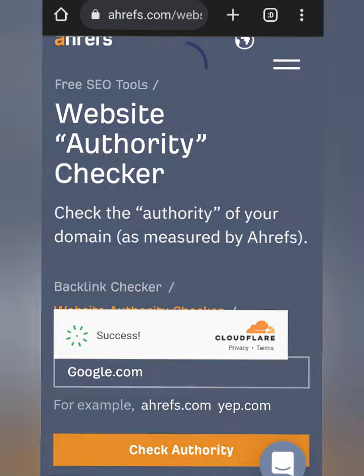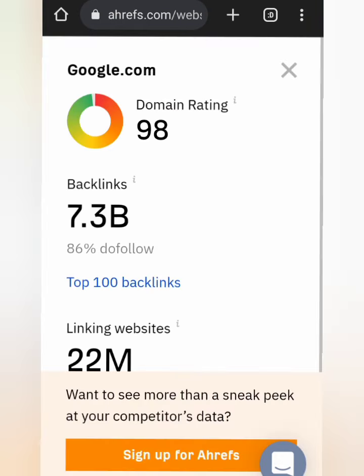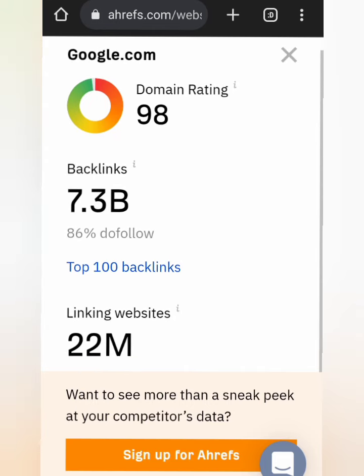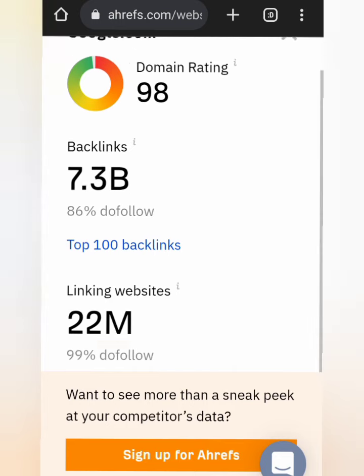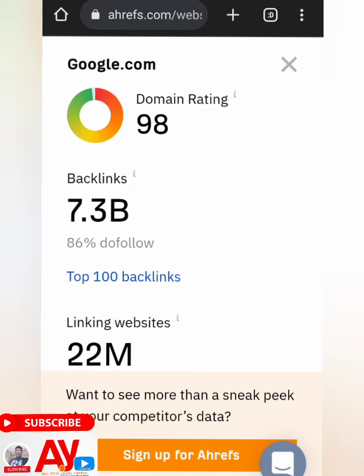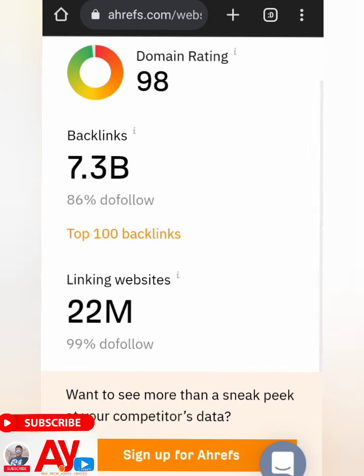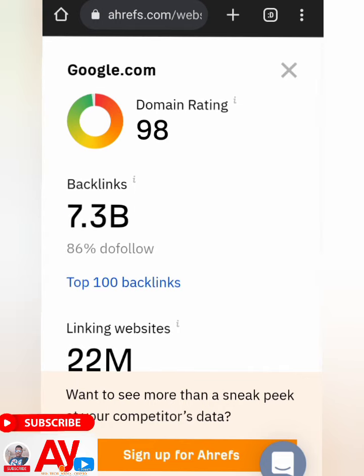You can see the metrics here — domain authority 98, and one site gives us 94, which is not bad. The backlinks they have is around 7.3 billion, and out of these backlinks, 86 percent of them are do-follow while the rest are no-follow. The linking website count is over 22 million, and the linking website has 99 percent do-follow. So you can see the metrics of this particular website.